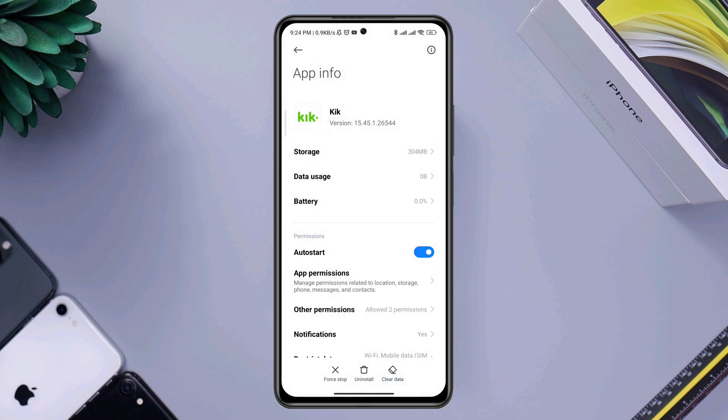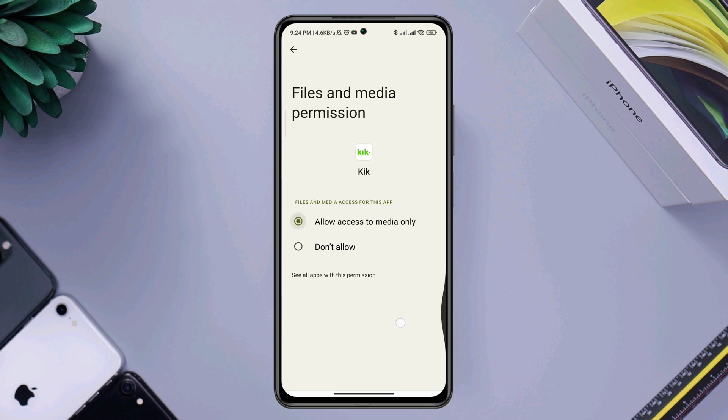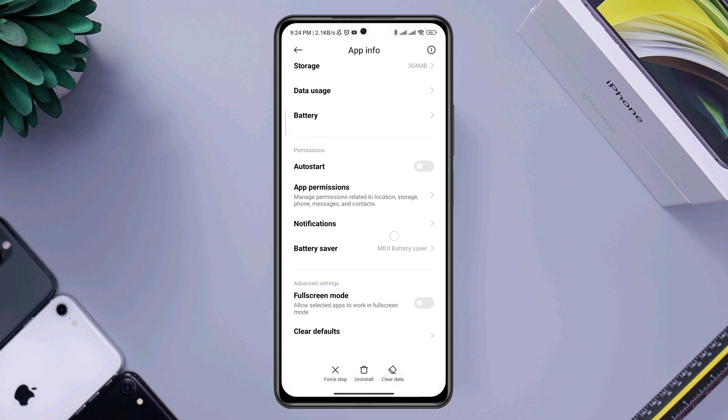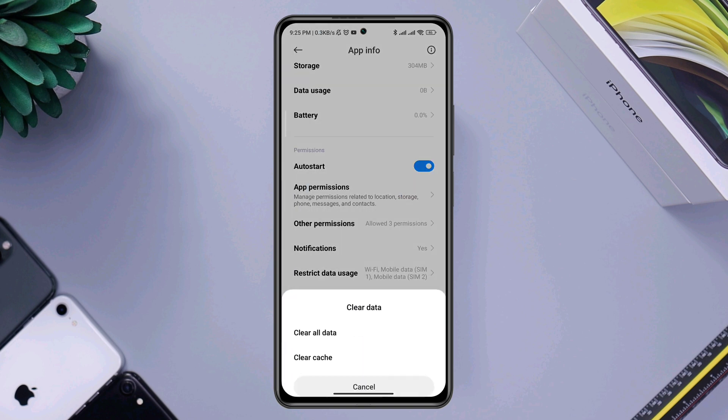First, turn on Auto Start. Then tap App Permissions — enable Files and Media, and enable Location. Go back, scroll down, scroll down again, tap Battery Saver, and choose No Restriction. Now tap Clear Data.